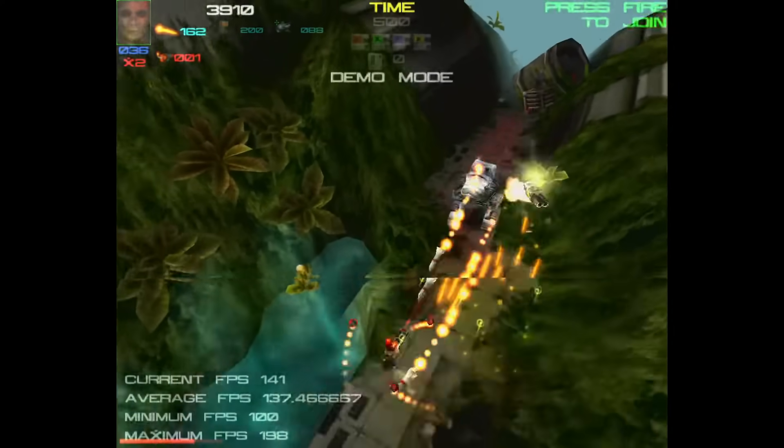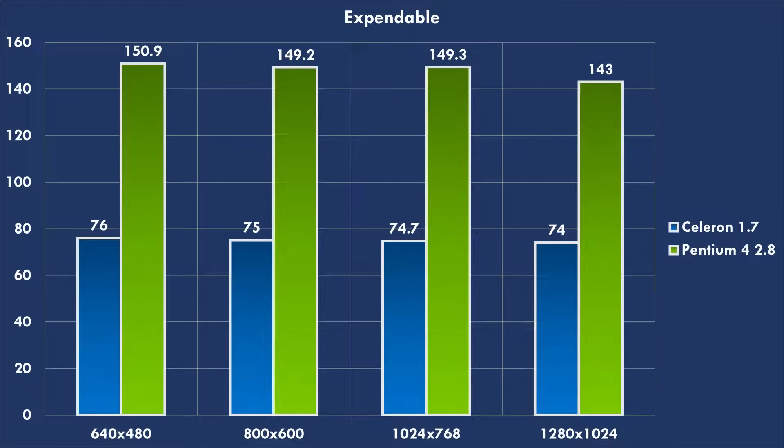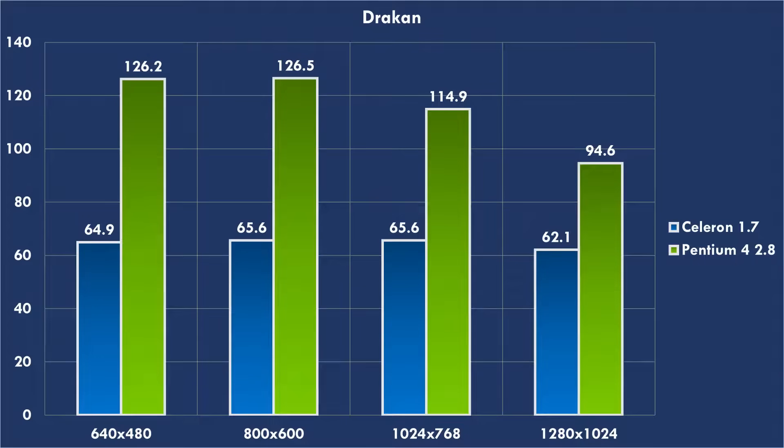It was in the Direct3D benchmarks where the Celeron started to struggle. In Expendable we're getting 76 FPS at 640x480, and that improves to 150.9 with the Pentium 4 — a huge improvement. We can see the same picture in Dragon at 640x480: 64.9 FPS for the Celeron 1.7, but look at that — the Pentium 4 hits 126.2 FPS. That's the Pentium 4 running at 2.8 gigahertz.